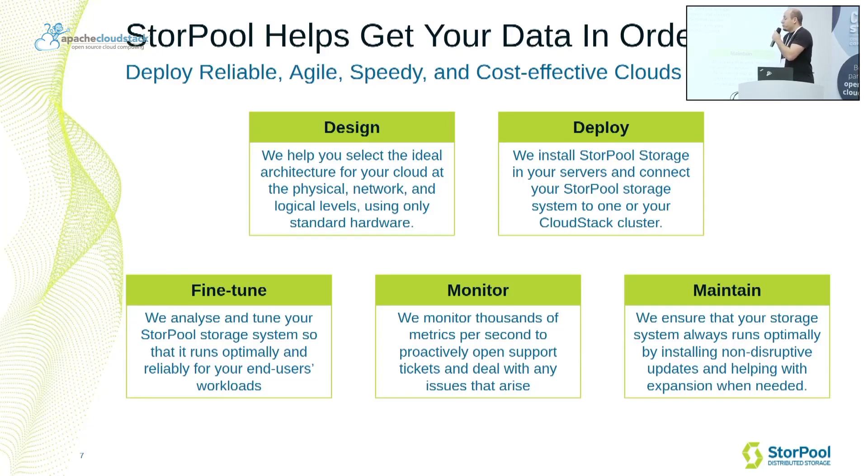For every customer, we include in the license the design of storage systems, so we help them select the ideal, cheapest architecture for the cloud they're building at the physical, network, and logical levels. We deploy Sturple Storage on their servers, then fine-tune everything so that whatever workloads they're running, everything is set up to function optimally. From there, we monitor and maintain every single storage system, including performing updates, upgrades, and adding servers when needed.